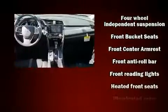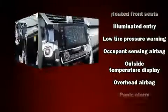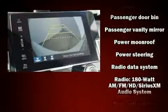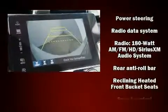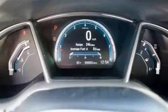Honda ensures the safety and security of its passengers with equipment such as dual front impact airbags with occupant sensing airbag, an emergency communication system, and four-wheel disc brakes with ABS. This car was designed with safety in mind, allowing you to drive with even greater assurance.